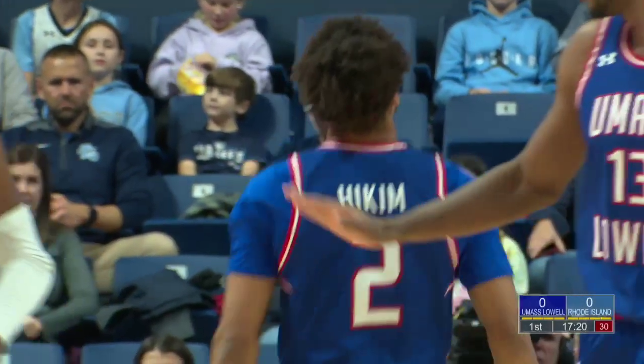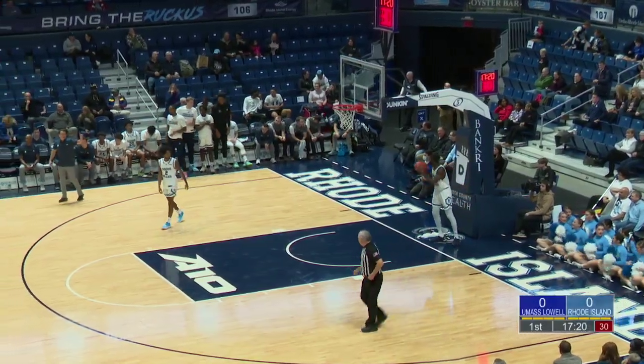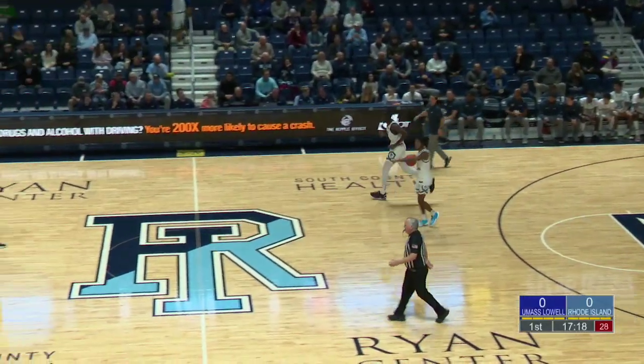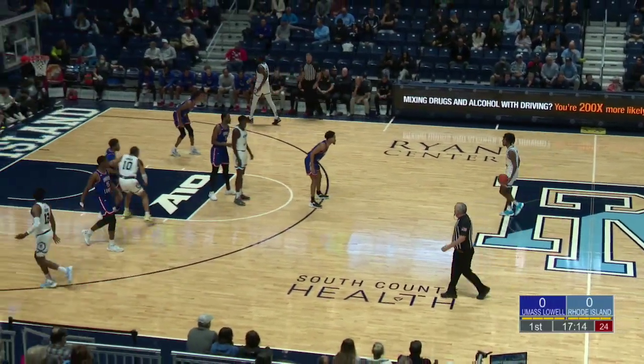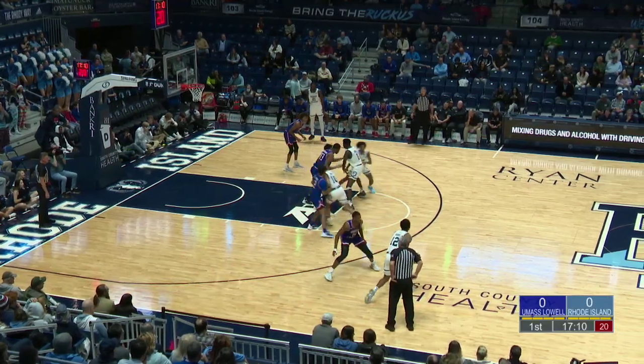Hakeem a little too eager with it, took an extra step — and that's another turnover for the Riverhawks. It is early, but Rody defense is kind of shaking up UMass Lowell's offense to start. Definitely the pace they're going to want to continue. They've certainly shown up to play on the defensive end, but we're nearly three minutes in and there are no points.